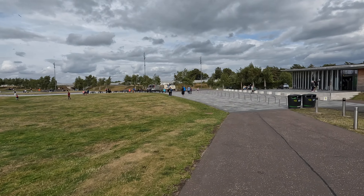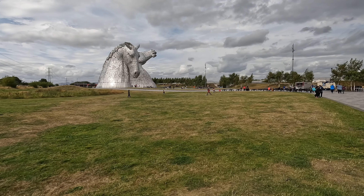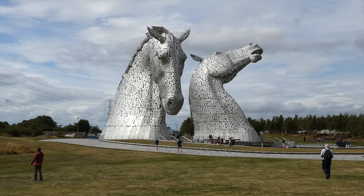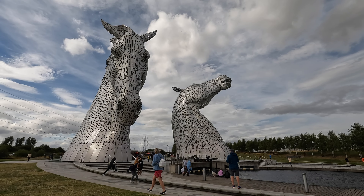We're heading over to log a virtual geocache here. The Kelpies are the largest equine sculptures in the world, standing next to an extension of the Forth and Clyde Canal. They're 30 meters high and weigh 300 tons each. They're built of structural steel with a stainless steel cladding.